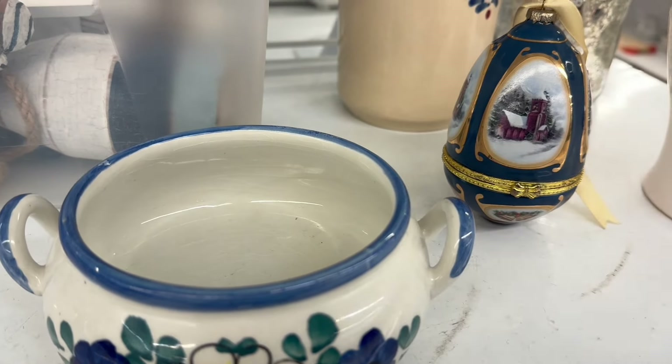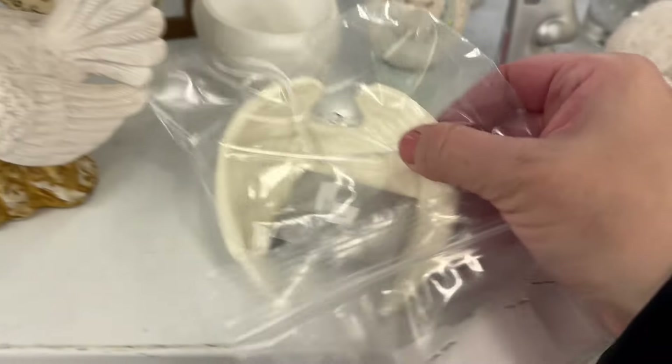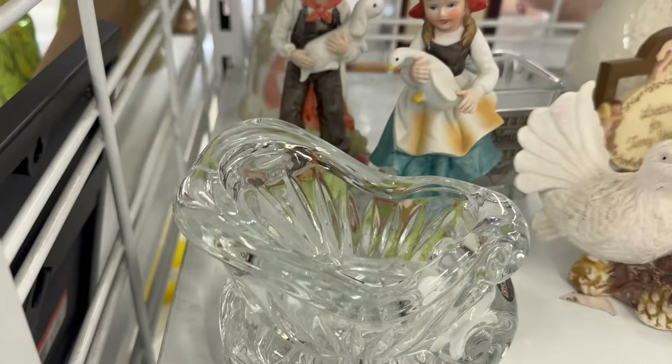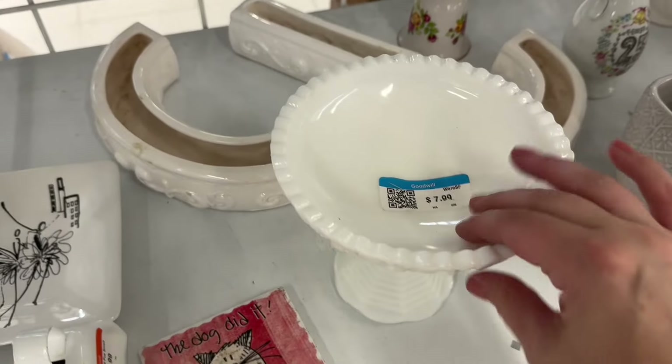That color was so pretty — $4.99 for the pair. I think that's an ornament as well as this piece right here, $2.99. That was cute — I think that's maybe a Christmas piece.